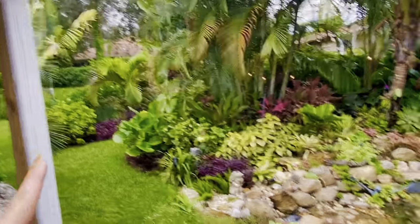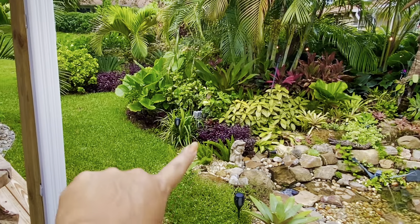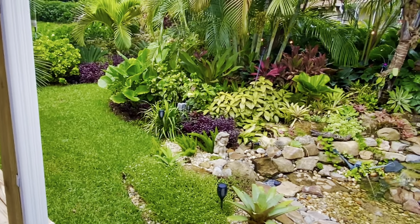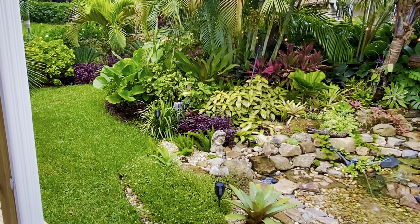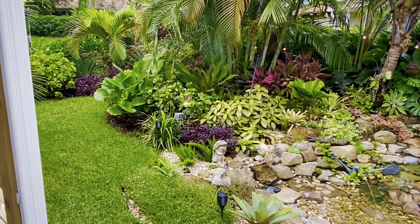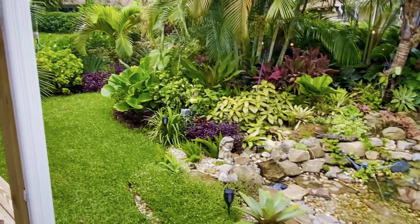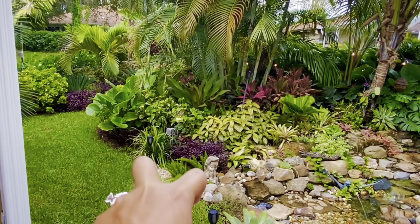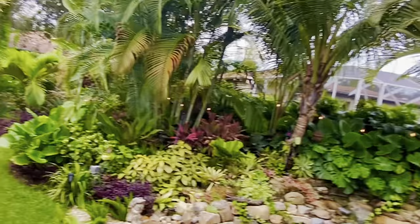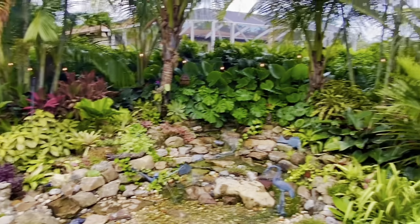I've got the Waterfall Agave tucked in the corner, and some Foxtail Fern — I usually put those around statues because they give a nice texture difference. When you have a shiny leaf against a fuzzy leaf it's pretty magical, especially in clusters. Right now I only have two, but imagine ten clustered against a nice shiny purple leaf or a shiny yellow leaf — they do a beautiful job of giving you that contrast, so they're so worth it.